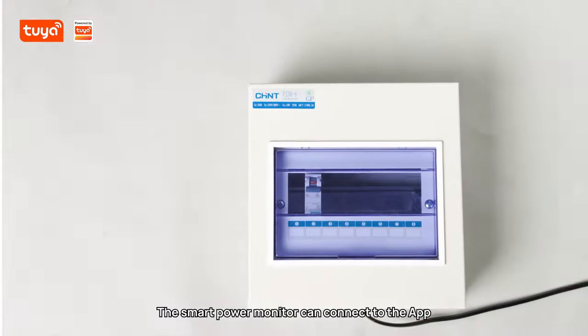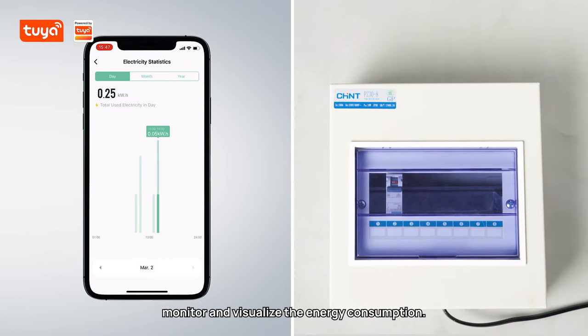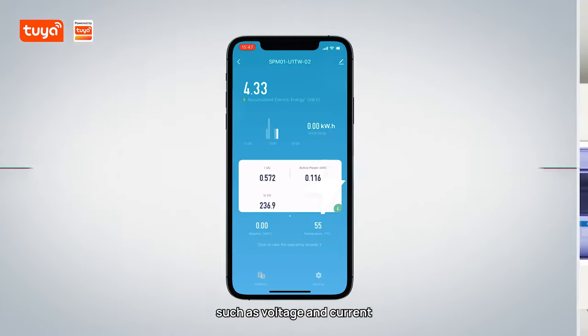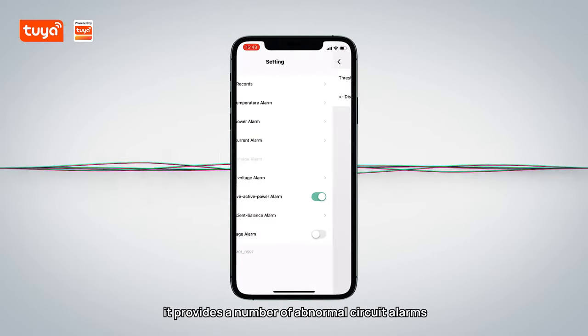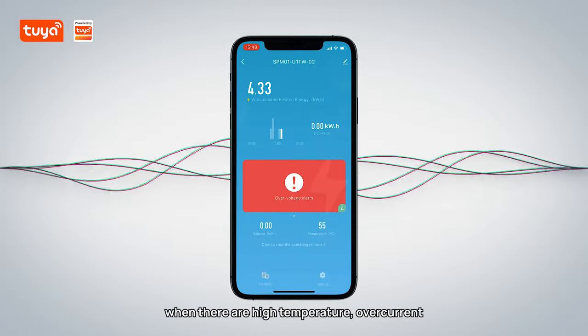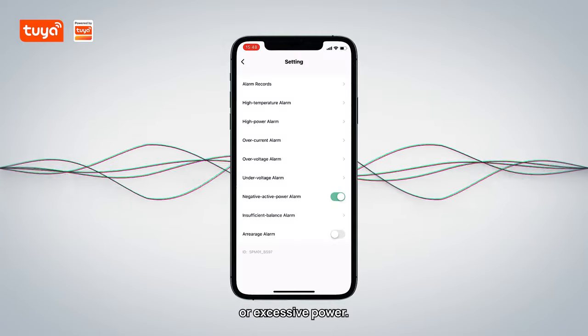The Smart Power Monitor can connect to the app, monitor and visualize the energy consumption. By monitoring electrical data such as voltage and current, it provides a number of abnormal circuit alarms and protections — for example, when there are high temperature, overcurrent, or excessive power.